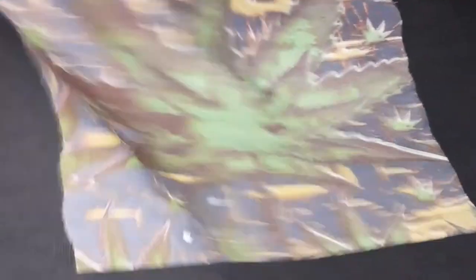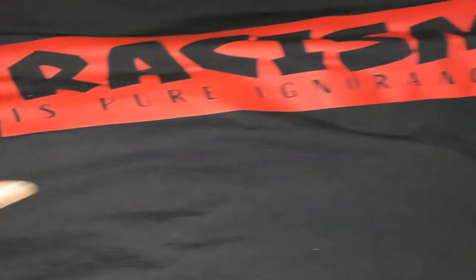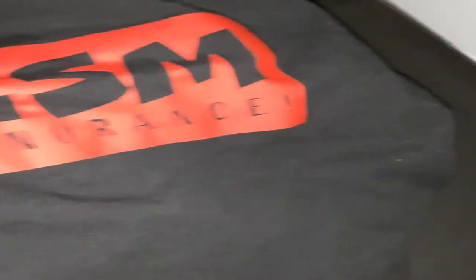Sorry this video took so long - just been busy with the store, the online store, a lot of orders lately. Some of the stuff I wear, like my designs from the store, I wear around and give my little feedback, proof of concept with them. I had a 'Racism Is Pure Ignorance' shirt on.